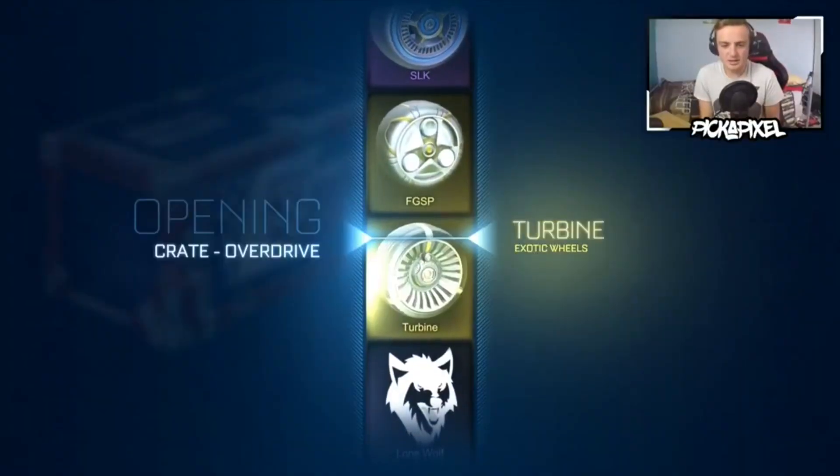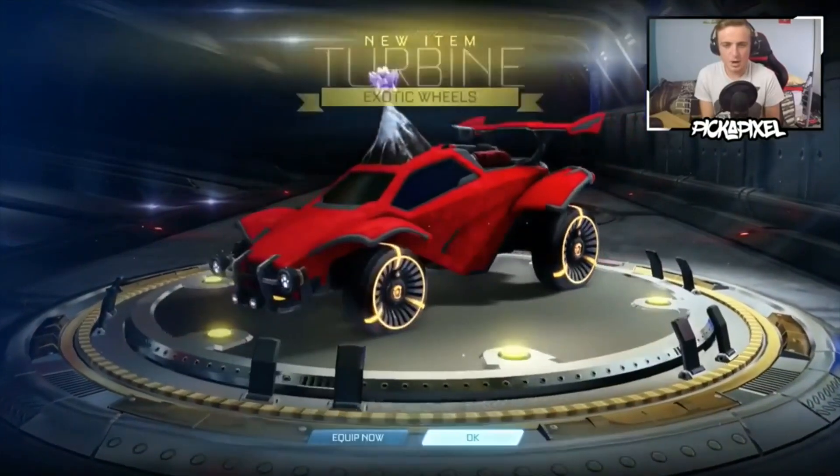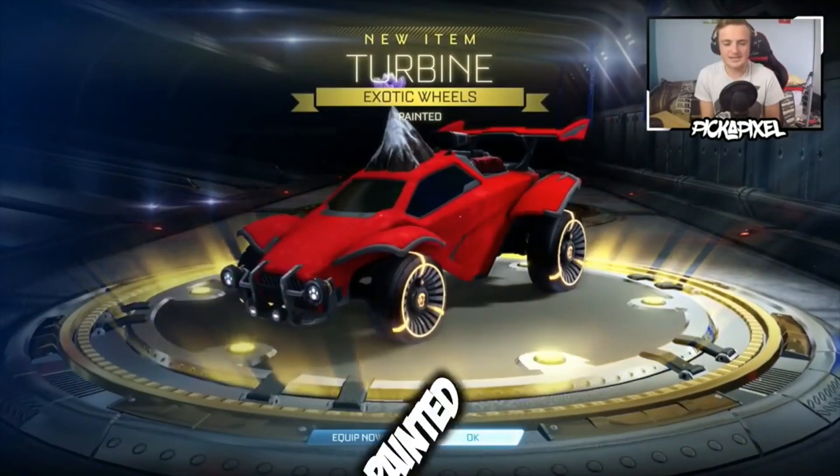Wait a minute. Wait a minute. Oh - I got painted turbine wheels!